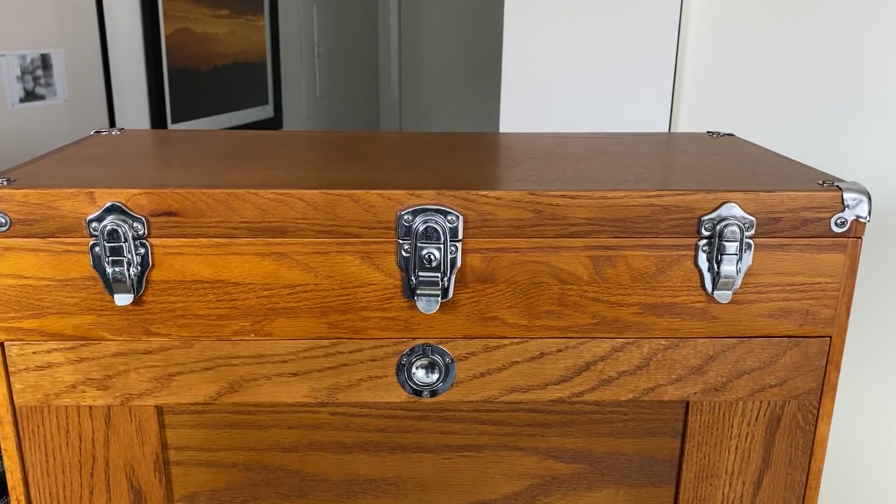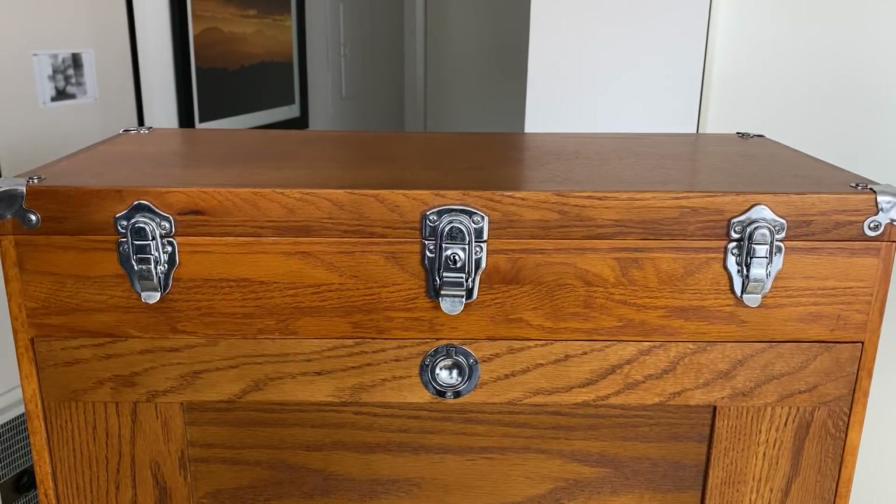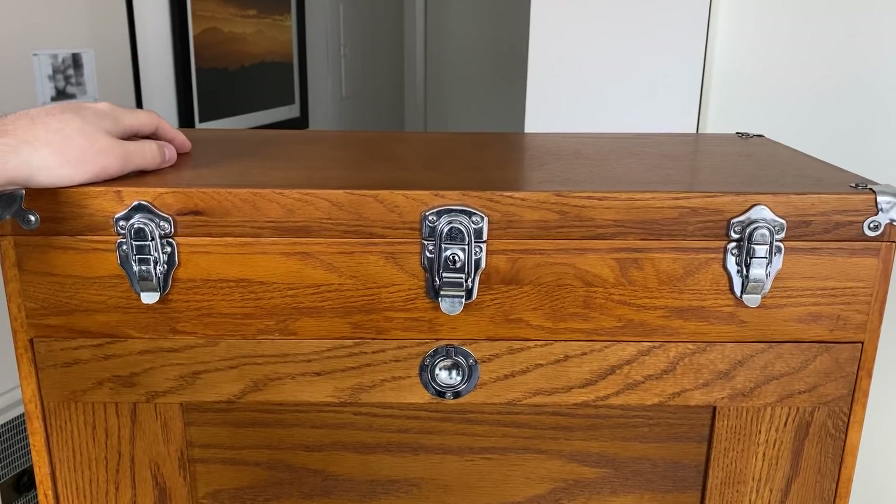Hey everybody, Nick here, and today I have a collection overview video for you. Seeing as we are roughly at the end of the decade, it seemed like a good idea to update you all on what is sticking around in my permanent collection, because a lot of people ask me that on a regular basis.